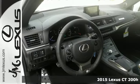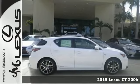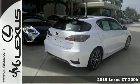It's a 2015 Lexus CT200H. If you're looking for a stylish and sporty, yet practical car, this is the one for you.